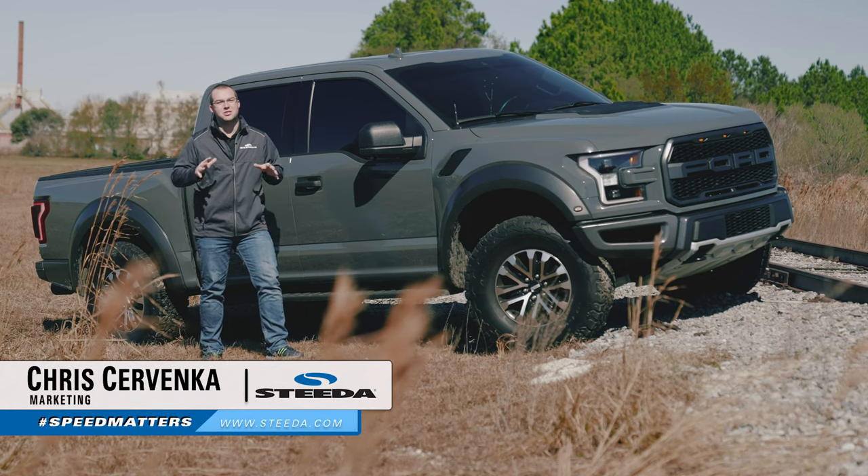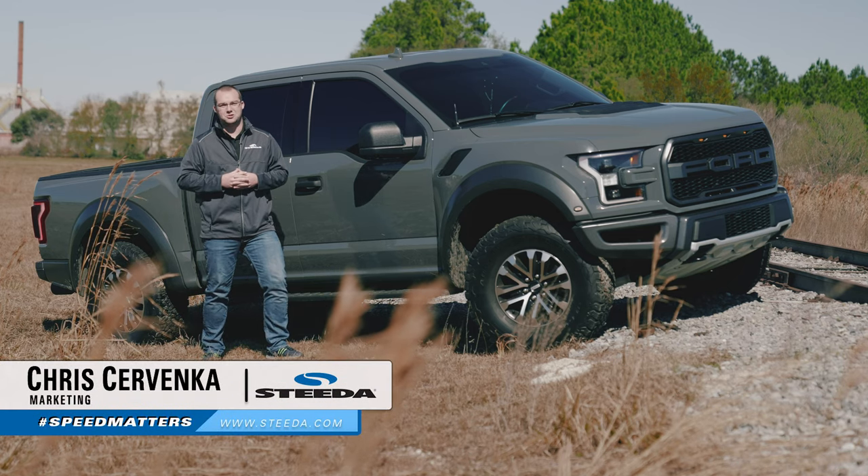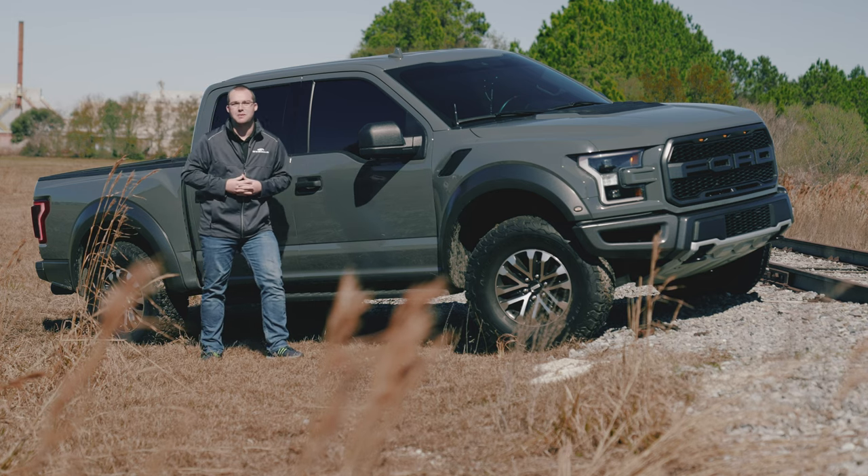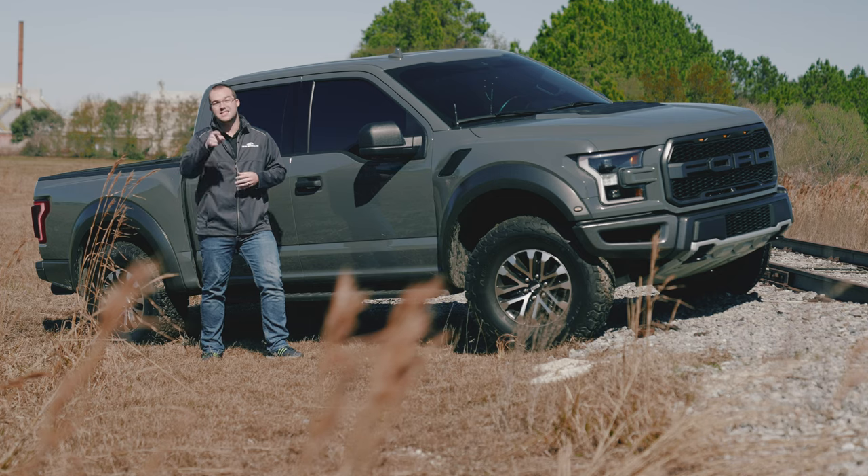Hey guys, it's Chris from Steeda. In case you haven't noticed, the 2021 Raptor has dropped. We're going to go over all the details and compare it to the outgoing 2020 Raptor and what you can expect for 2021. So let's dive in.